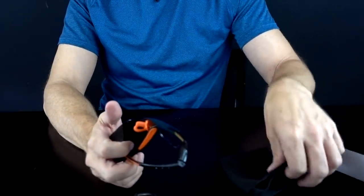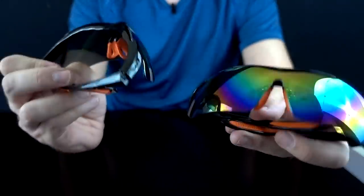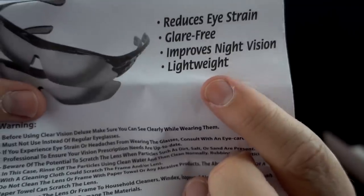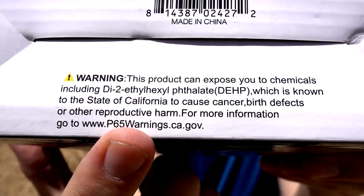Instructions included, and they give you a nice little carrying case — two of them, so they're not skimping. The glasses feel very cheap. They say they reduce eye strain, are glare-free, improve night vision — you're going to wear these sunglasses at night, you're not Corey Hart — and they're lightweight. I did notice a warning on the bottom: it contains DEHP, which in California is said to cause cancer. So don't wear these in California.